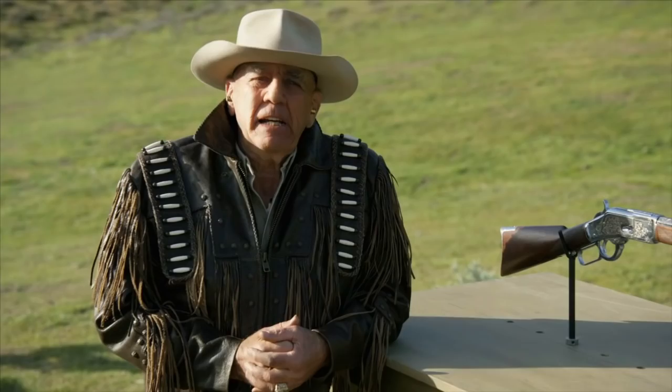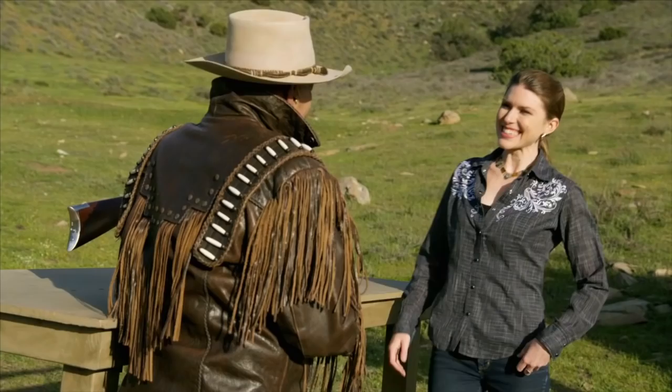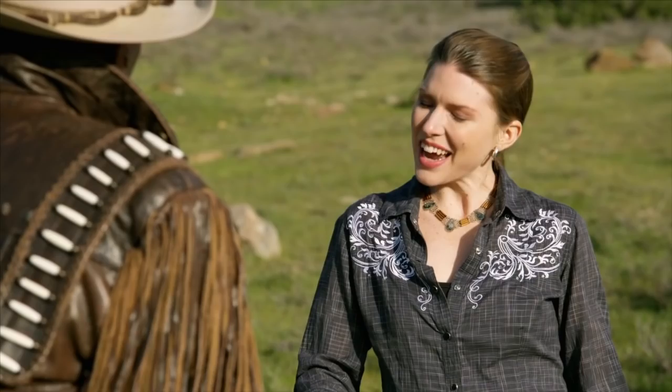Here to tell us a little bit more about it is sharpshooting expert, national champion, and YouTube sensation, Kirsten Joy Weiss. Come on in here, Kirsten. Hey, Gary. How you doing, baby? I'm doing great. How are you? I'm just happy to have you here on the show. And I am happy to be here.